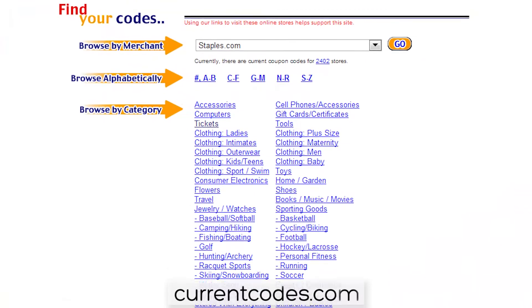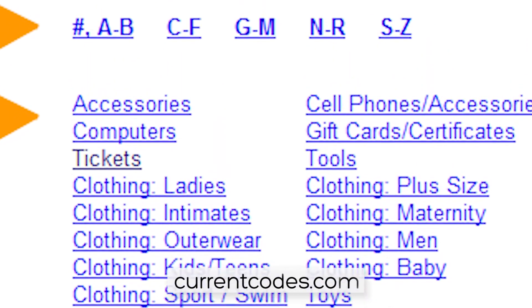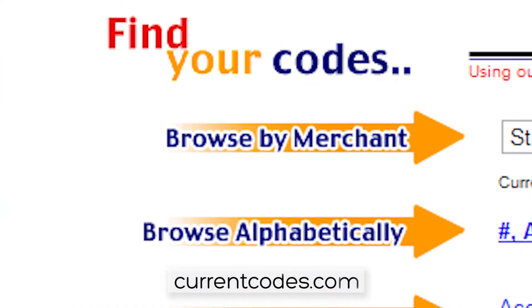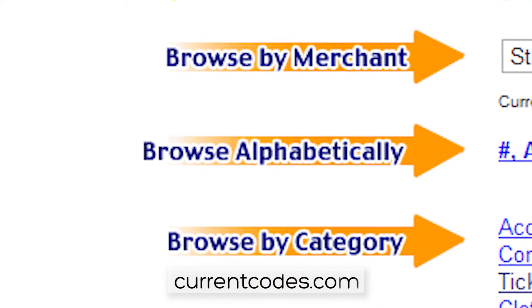Come around here and let's check out currentcodes.com. It definitely does not look like they hired a graphic designer for the site, but you can find the discount codes by merchant alphabetically or by category.